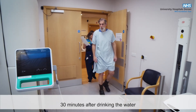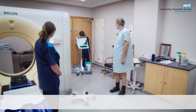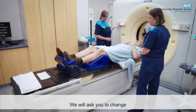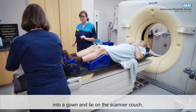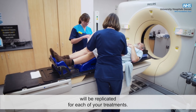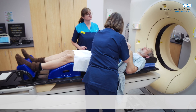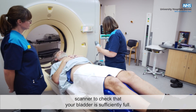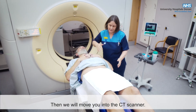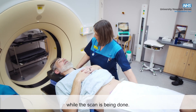30 minutes after drinking the water we will take you into the CT scanning room. We will ask you to change into a gown and lie on the scanner couch. The position you are in when we do the scan will be replicated for each of your treatments. We will make sure that you are comfortable and able to keep still. We will use an ultrasound scanner to check that your bladder is sufficiently full, then move you into the CT scanner. You do not need to hold your breath and you will not feel anything while the scan is being done.